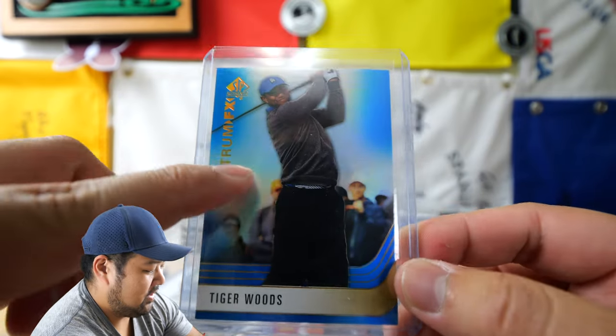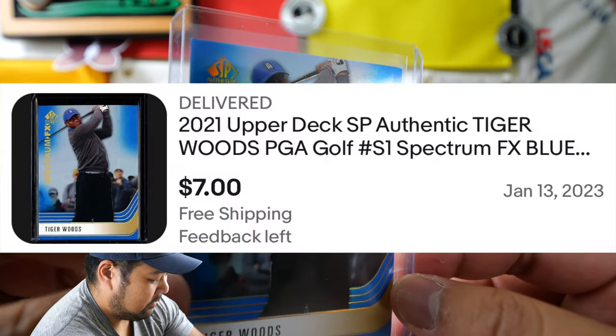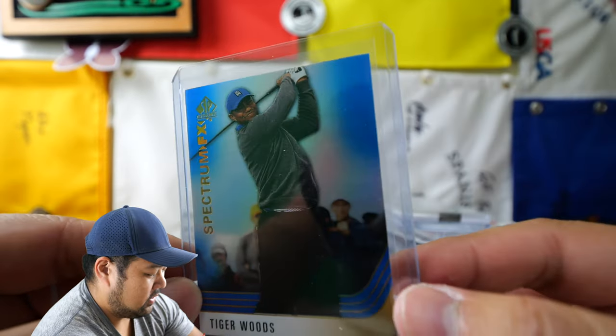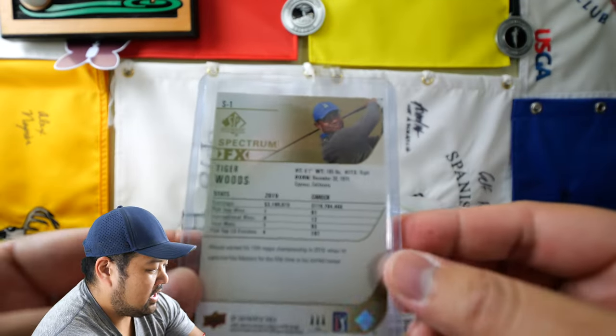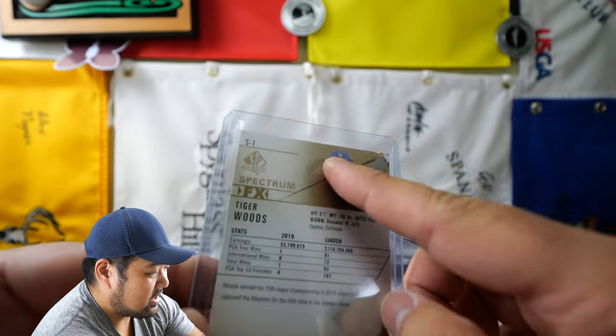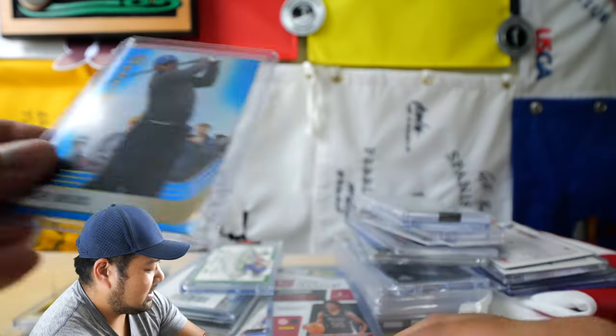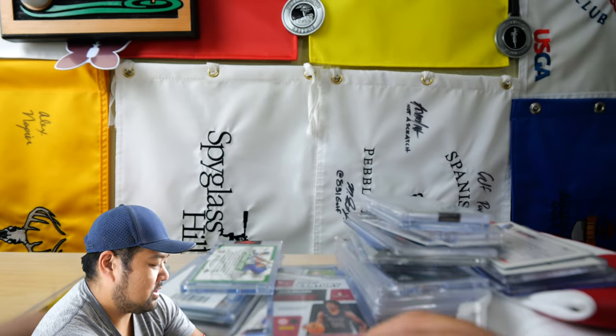So we have Tiger Woods in this blue Spectrum FX card here. This guy had a bunch of Spectrum cards, so I just picked up the ones that I liked. And yeah, this is just the blue version of that. It's kind of messed up at the top there, so not in the greatest condition. Always like to get Tiger Woods when you can, and that wasn't too expensive.